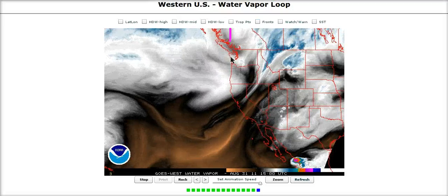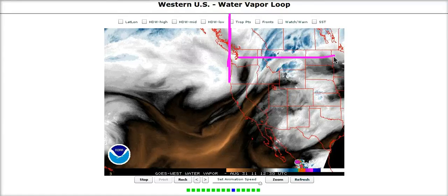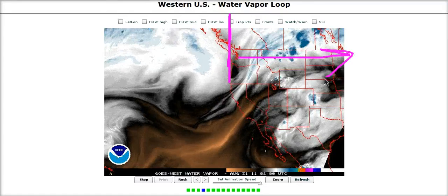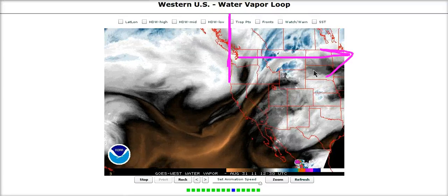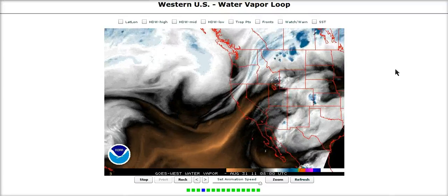You can see that short wave over here entering the Pacific Northwest. This is going to be coming across, taking its sweet time trying to get through the pattern, but eventually will end up in the east, and this will be the main steering influence on our system here.